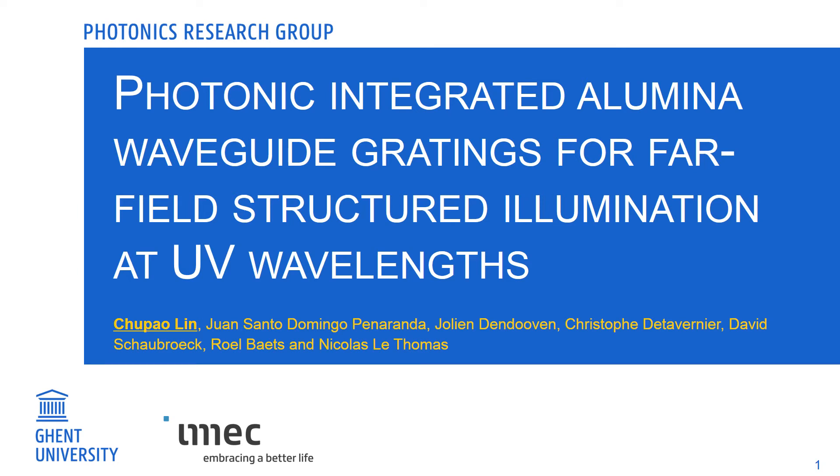Hello everyone, I'm Zhu Baolin from Genji University. In this talk, I'm going to present my recent work on UV photonic integrated circuits and its application for far-field light shaping.